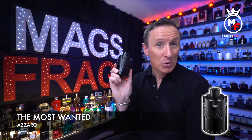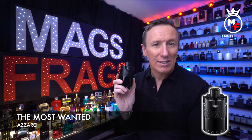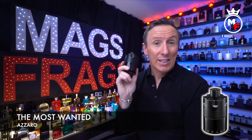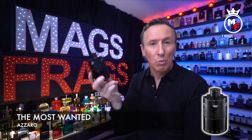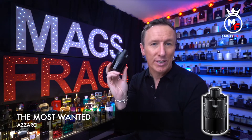So this 2021 release is described as a spicy amber fragrance with only three official notes listed, but I suspect there's more which I'll talk about in a few minutes. You can pick this up in a 50ml bottle size for £40 and a 100ml bottle size like this one is £60 from the Notino website.